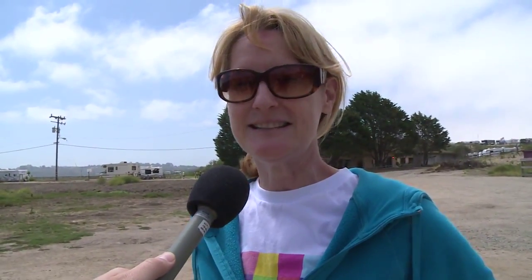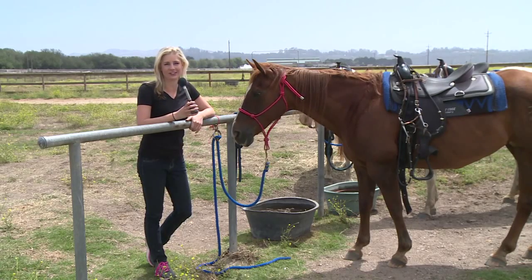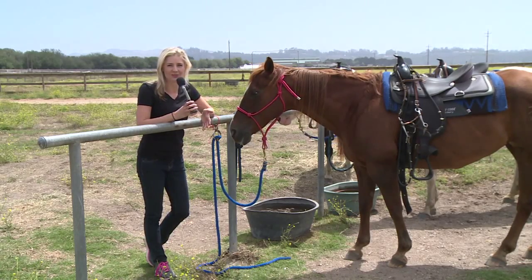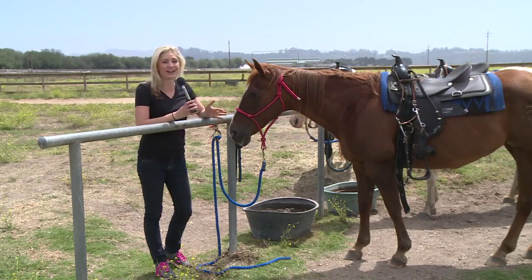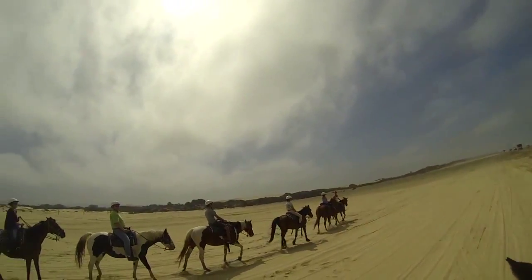It was so much fun. It was beautiful to see the nature and to see the smiles on our kids' faces. My favorite part was probably when we were walking on the beach. We just got done riding horses on the Oceano Dunes at Pacific Dunes Ranch — I rode Cindy. We had a great time. And here's another look at Claire's point of view on the Central Coast.